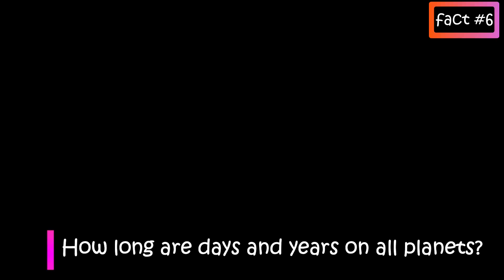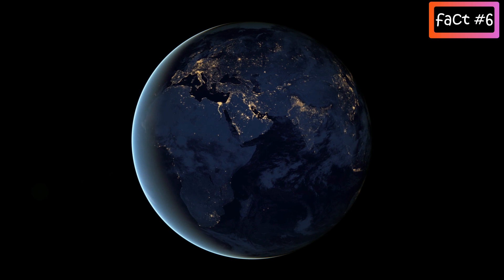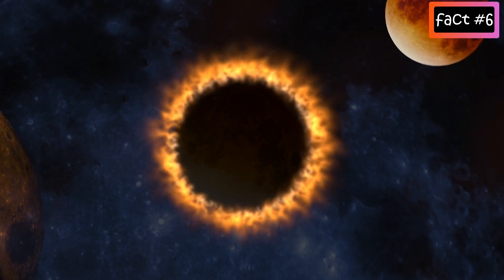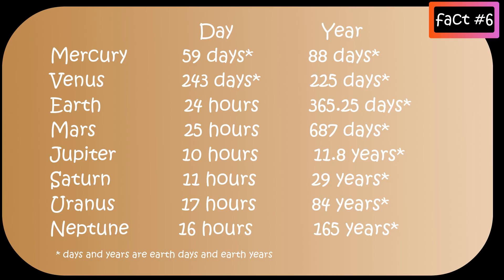How long are days and years on all planets? A day is the amount of time it takes for a planet to completely spin around and make a full rotation, and a year is the time it takes a planet to make one full revolution around the Sun. On Mercury, a day lasts around 59 Earth days, which is like two months on our Earth. On Venus, it is 243 Earth days. On Earth it's 24 hours, and Mars takes 25 hours. The gas giants rotate really fast — Jupiter just takes 10 hours, Saturn 11, Uranus 17, and Neptune takes 16 hours to complete one rotation.